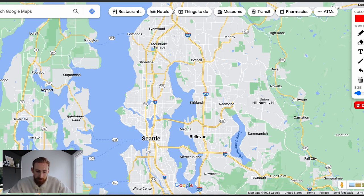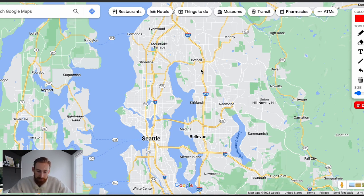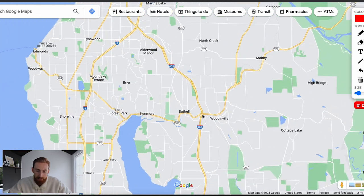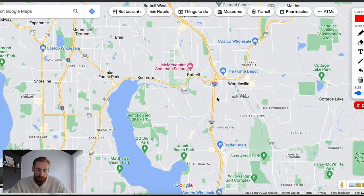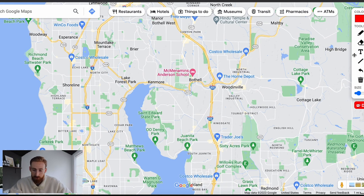Let's zoom in to Bothell specifically. What's important to know about Bothell is that it's actually split between two counties. You have King County down here on the south side, and then you have Snohomish County up to the north side. It doesn't change a whole lot, but just so you know, the south side of Bothell is going to be in King County, and as you get north, it's going to be Snohomish County.